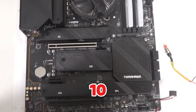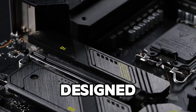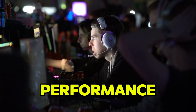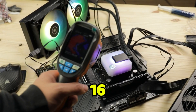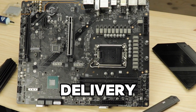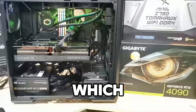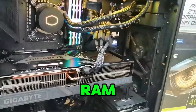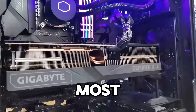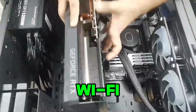Starting off at number 10 is the MSI MAG Z790 Tomahawk WiFi. This motherboard is designed for gamers who demand high performance without breaking the bank. With a 16+1+1 power phase design, it ensures stable power delivery even during heavy loads or overclocking. The board supports DDR5 memory, which means it's ready for next-generation RAM speeds, ensuring you get the most out of your system.